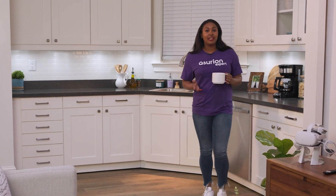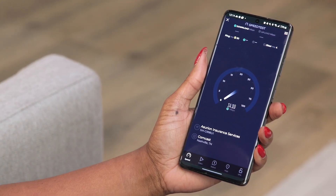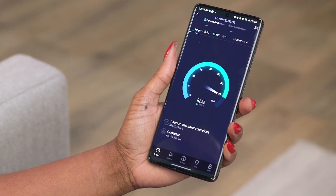So whether you go the DIY home security route or opt for a professionally installed setup, smart home security is a big decision. Just make sure you have enough bandwidth to support whichever devices you get to make your home more secure.